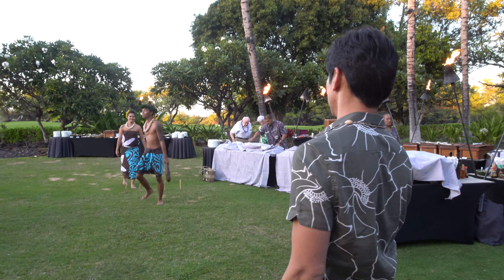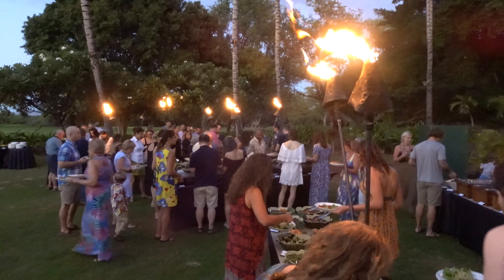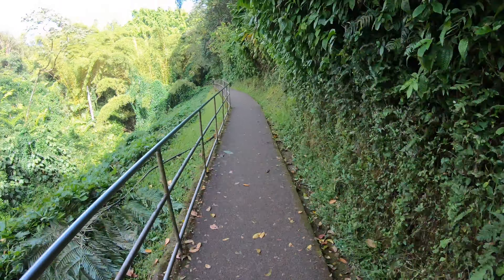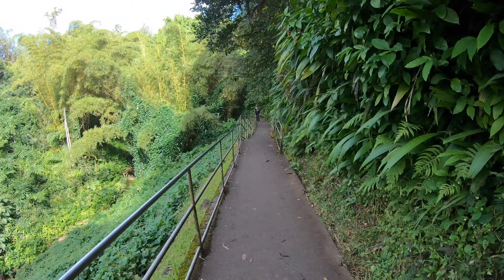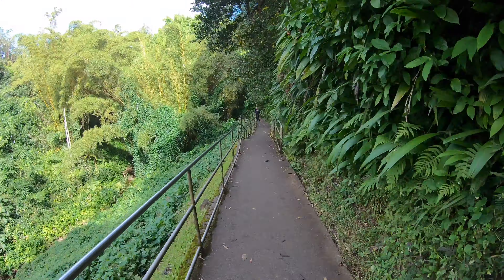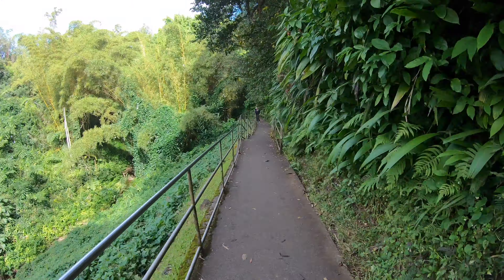Number fifteen. Go to a luau. A luau is a traditional Hawaiian party or feast that is usually accompanied by entertainment. It's fun to learn about culture through song, dance, and food, and this one certainly hits all the notes. They normally show you different games that they used to play and have different areas for the children to play.